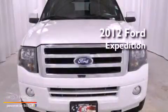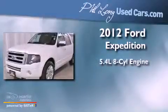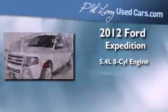This is a certified pre-owned 2012 Ford Expedition. It features a 5.4-liter, eight-cylinder engine, an automatic transmission, and four-wheel drive.